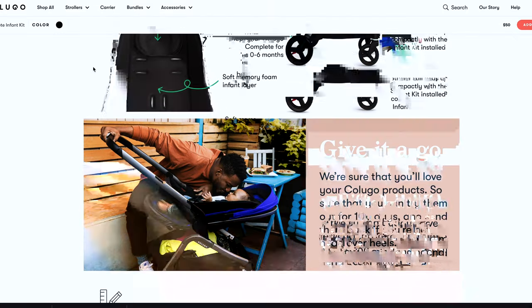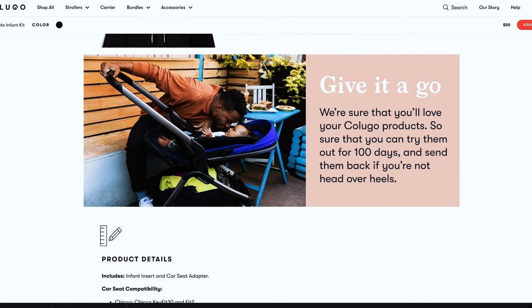For newborns, the seat can be converted into a bassinet when in the lie-flat option, but you will have to purchase the infant kit to do so, which runs an additional $50. The infant kit comes with your choice of car seat adapter and an infant layer. This infant layer can be configured to mimic the shape of a bassinet without the added bulk or price. I haven't tested the infant kit, but based on the reviews I've seen, it seems to be a super handy addition.